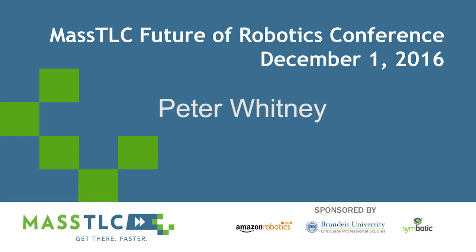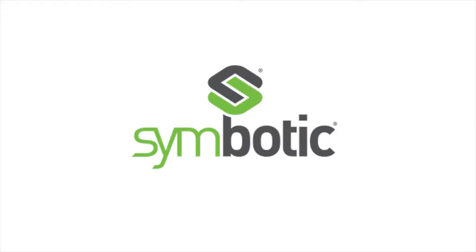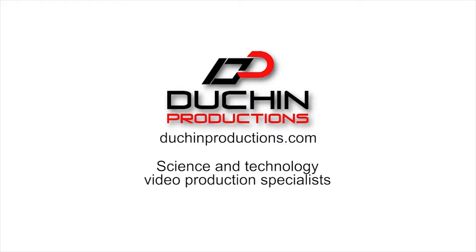The following video recording has been made possible by Symbotic — Complete Warehouse Automation, from integrated supply chain consulting to fully automated picking systems with progressive financial models. Symbotic systems are deployed in major grocery retail and general merchandise operations throughout North America. Learn more at Symbotic.com. And by Duchin Productions, broadcast, corporate, and web video production services specializing in science and technology.